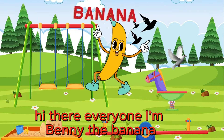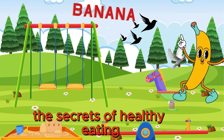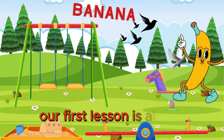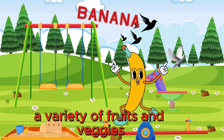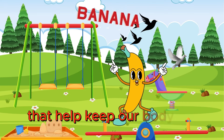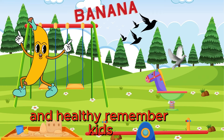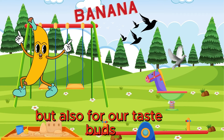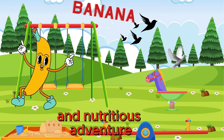Hi there, everyone. I'm Benny the Banana, and I'm ready to peel back the secrets of healthy eating with my friends. Our first lesson is all about the importance of eating a variety of fruits and veggies every day. Each color provides different vitamins and minerals that help keep our bodies strong and healthy. Remember, kids, eating healthy is not only good for our bodies, but also for our taste buds. So let's make every meal a colorful and nutritious adventure.